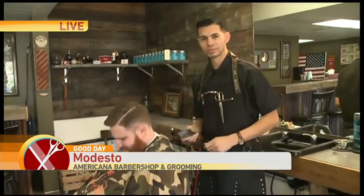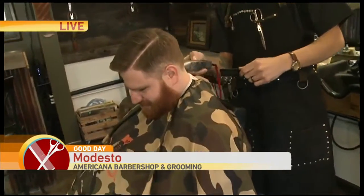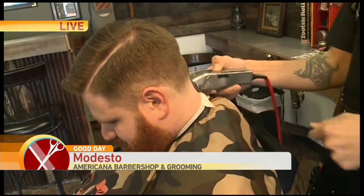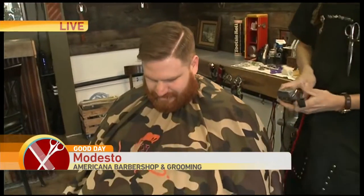This is my partner Mark right here. Hi, Mark. He's doing a low skin taper, your classic comb over. This is one of our styles that we do pretty often — one of the more popular haircuts these days. We use the traditional methods of straight razor shaving, straight razor use.